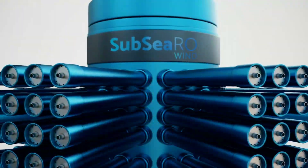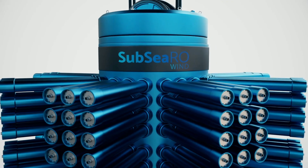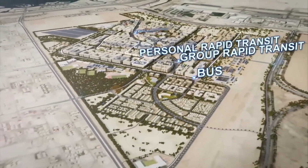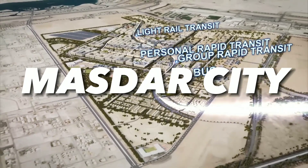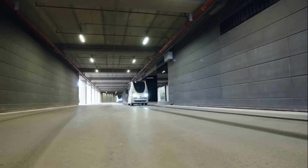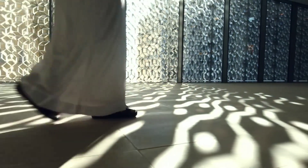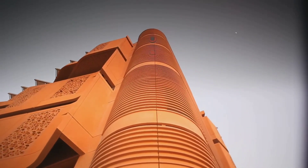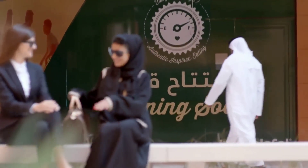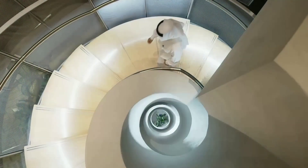Hydro-Wind Energy is based in the USA and has offices in the UK and UAE. It has also partnered with Masdar City, a sustainable city project in Abu Dhabi, United Arab Emirates, to showcase its technology and demonstrate its benefits. Masdar City is home to many innovative and renewable energy initiatives, and Ocean Hydro-Omni could be a perfect fit for its vision.